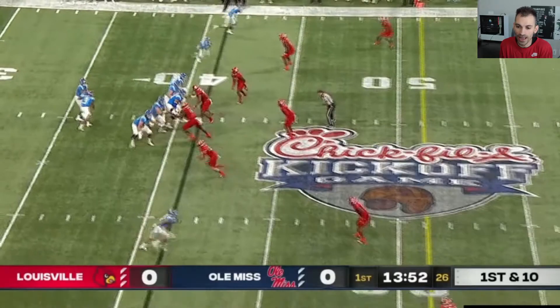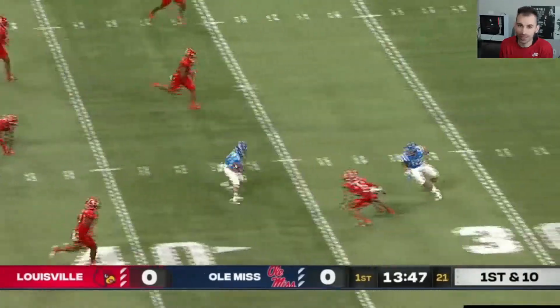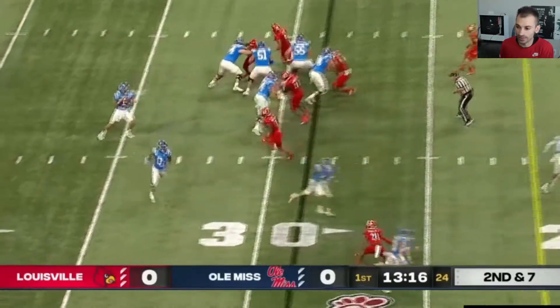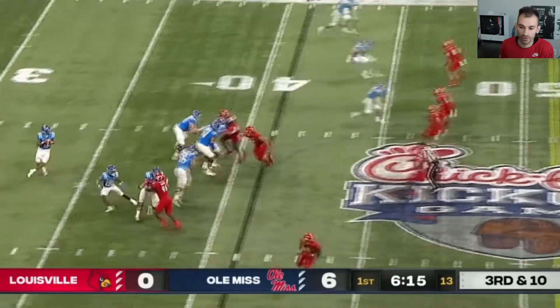On to this next throw by Matt Corral — just a little over the middle of the field, a dart right between the defenders. This is just another one that made it look easy. Really not an easy throw — he made it look easy. Here's one with pressure in his face, a nice little throw. Nothing too crazy, just wanted to show that one off with a little bit of pressure in the face.